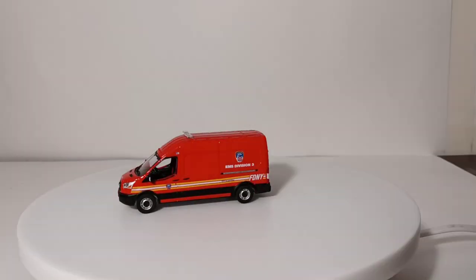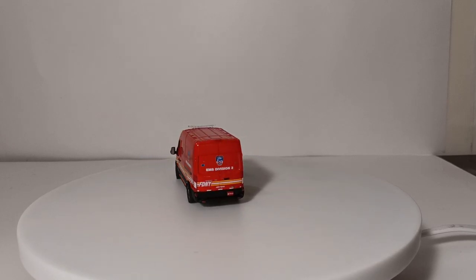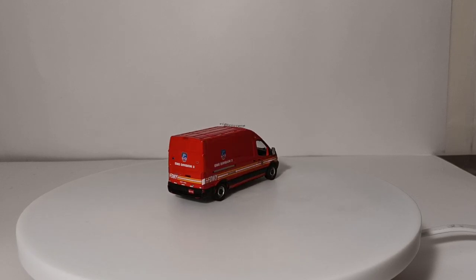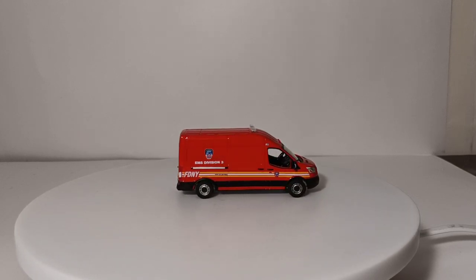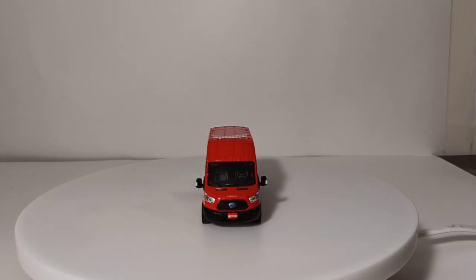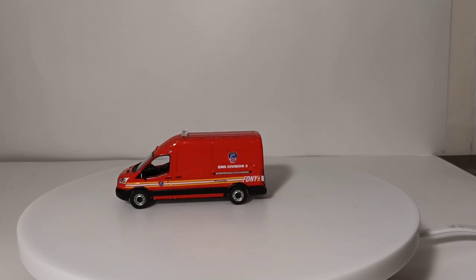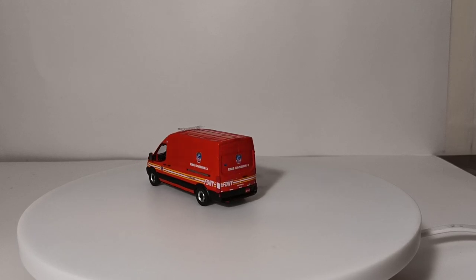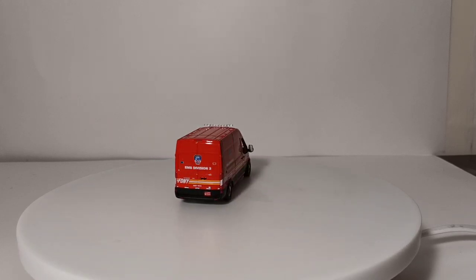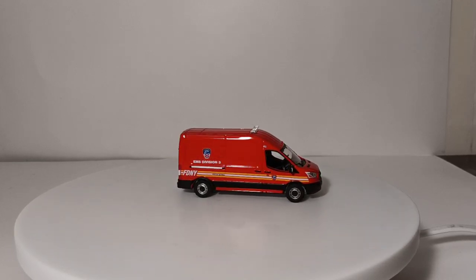Here's one of the new ones — a 2009 Ford Transit van. I do have a full-length review of this model if you're interested. This was part of the new Root Runners series Greenlight released to highlight vans. I really like what they did with this because the FDNY does have a fleet of Ford Transit vans, and they look almost identical to this with 'EMS Division III' on the side. You can look up pictures online and you'll find they look eerily similar to this model.